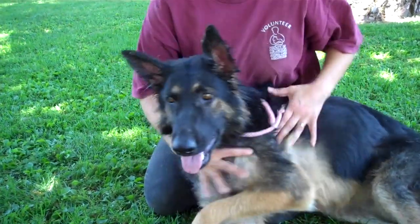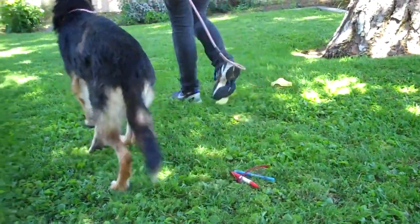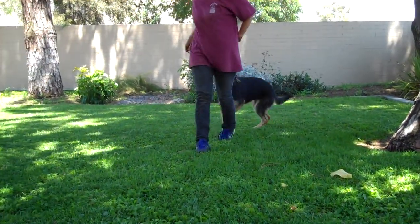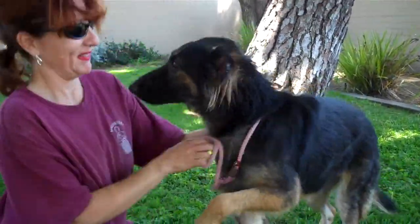So let's see her walk around on the leash — maybe walk down there and then walk back. She is just beautiful. Just beautiful.